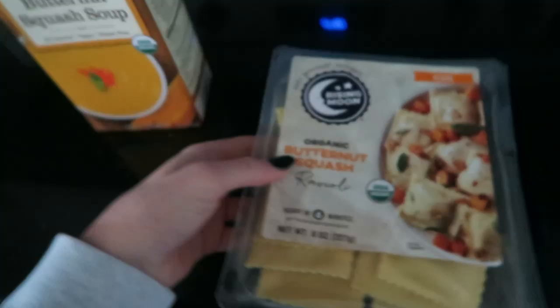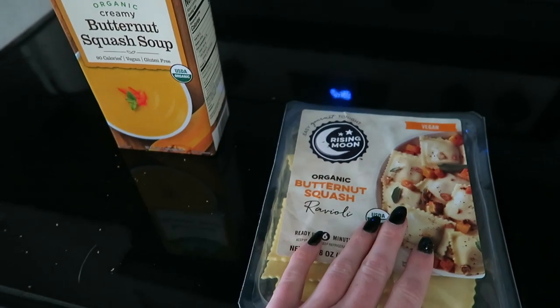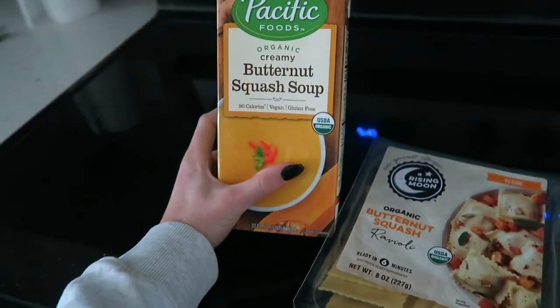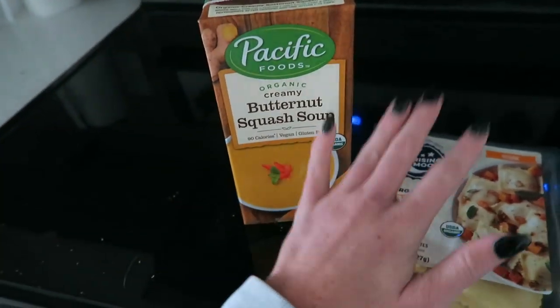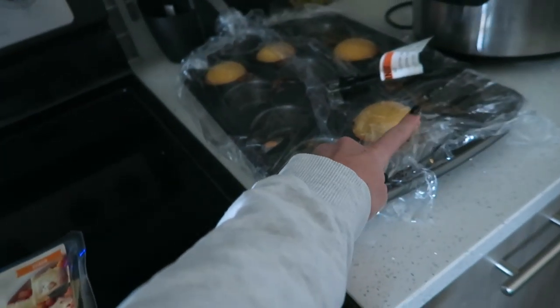I just finished my workout! I'm going to have some butternut squash ravioli in butternut squash soup — so excited for this — and also a little cornbread muffin. I feel like this is turning into a full day of eating since I've shown you breakfast, lunch, a snack after work, and now dinner. But I'm going to finish the video here.